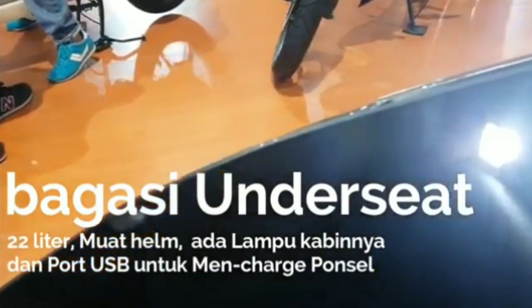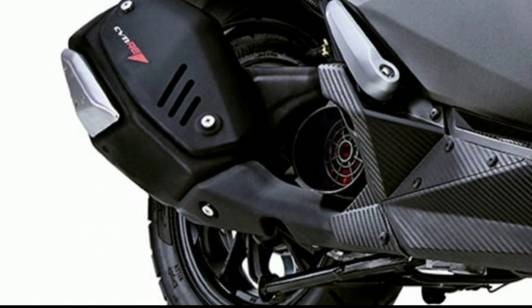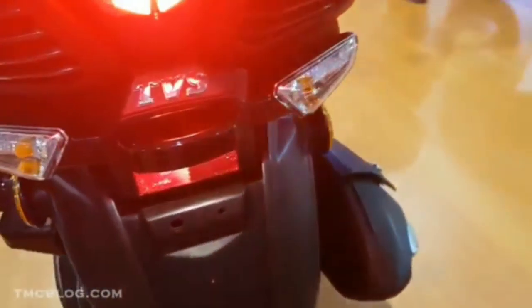Satu hal yang menarik adalah hadirnya USB charging di bawah jok, jadi aman saat mau charger. Kadang orang iseng kalau di luar jok. Sementara untuk kaki-kakinya, TPS 125 mengusung pelek 12 inci, dengan ukuran 100/80 di bagian depan dan 110/80 di bagian belakang. Ukuran 12 inci ini lumayan, cukup gambot.